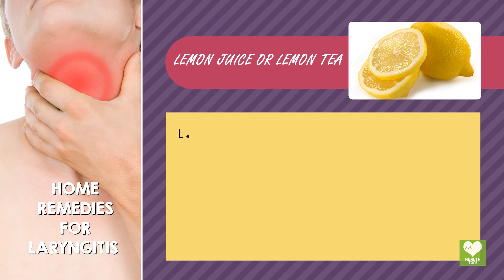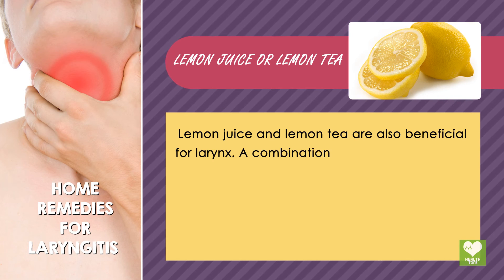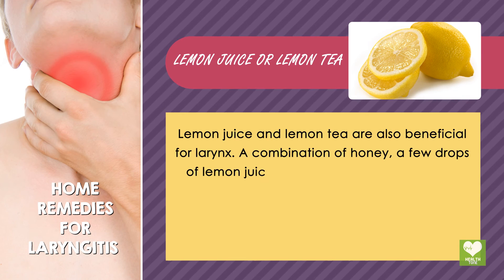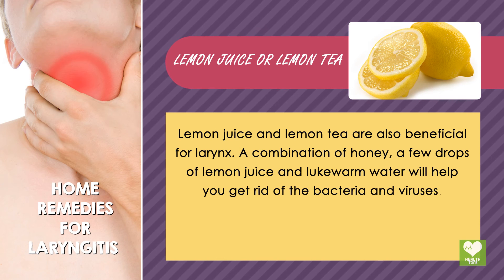Lemon juice or lemon tea: Lemon juice and lemon tea are also beneficial for the larynx. A combination of honey, a few drops of lemon juice, and lukewarm water will help you get rid of the bacteria and viruses.